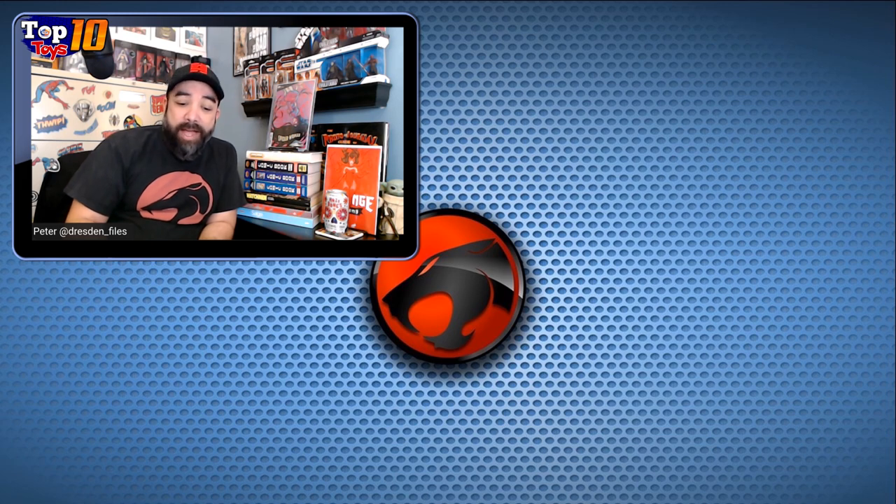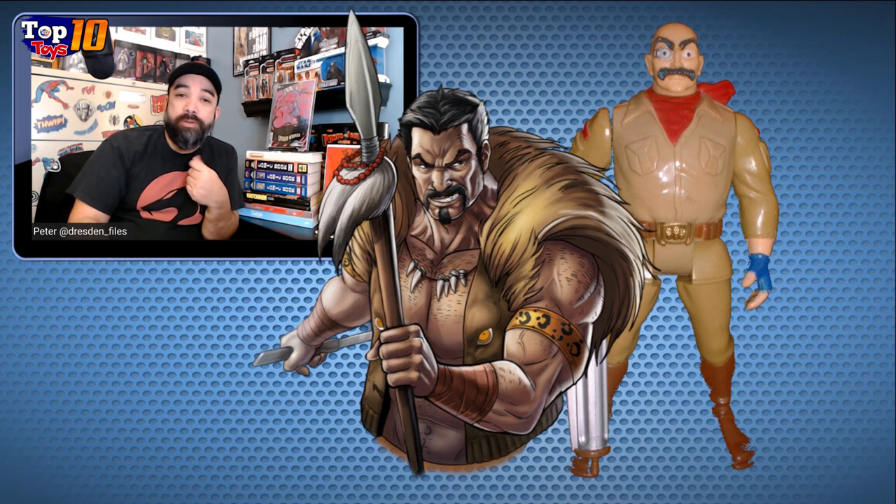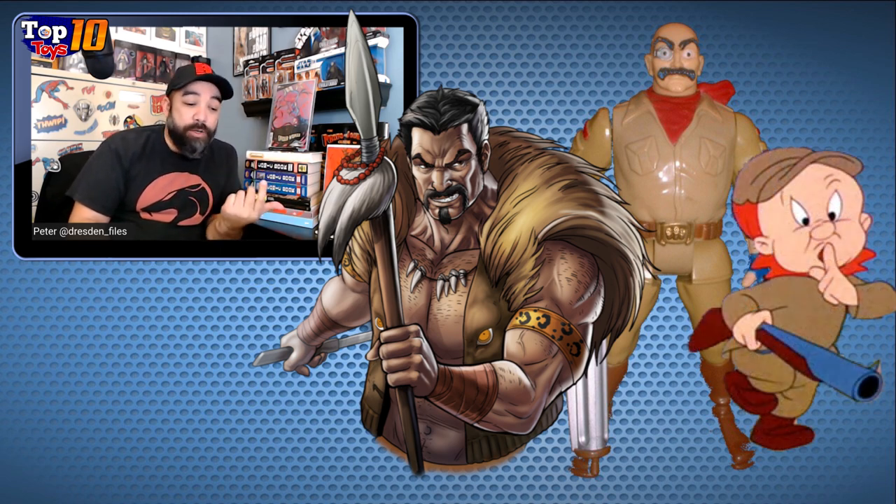Safari Joe comes in at number 6. Again, later in the line we start reaching, almost like in the Ninja Turtles line, where we just start getting some oddball, crazier characters. So we've got this safari hunter — I guess it kind of makes sense having a whole toy line of cat-themed figures to have them hunted by a hunter. We could have gotten somebody who looked more like Craven, but instead we've got a mixture of Craven and Elmer Fudd. Safari Joe is about $410 in the package. Even loose, these can do pretty well in the couple hundred dollar range.